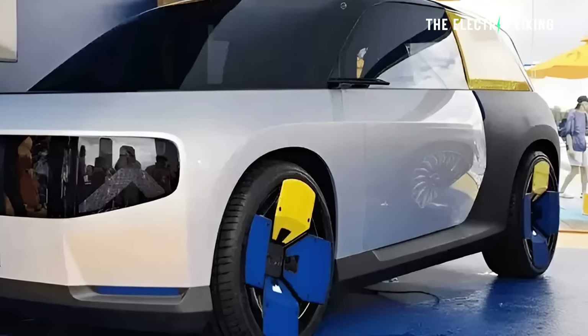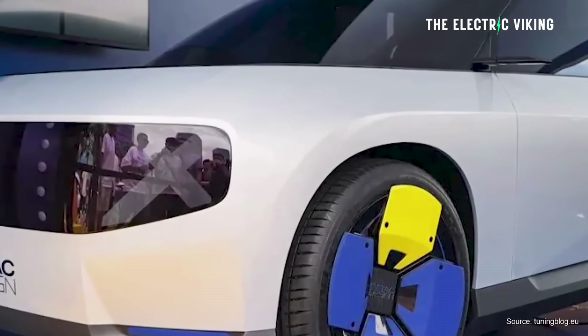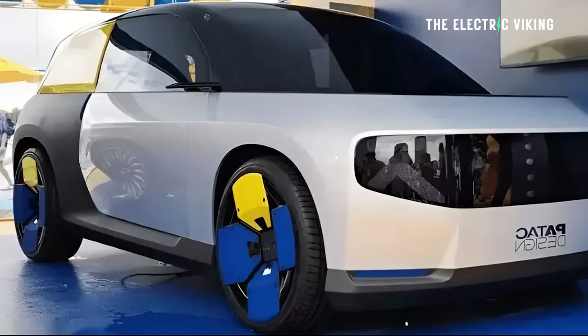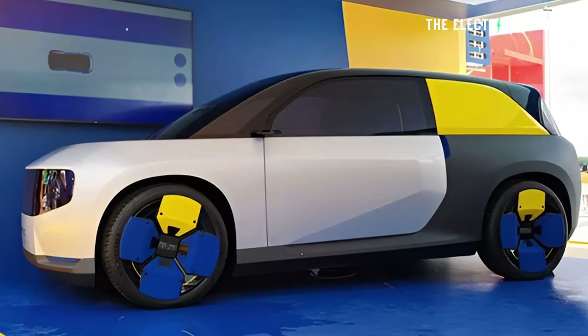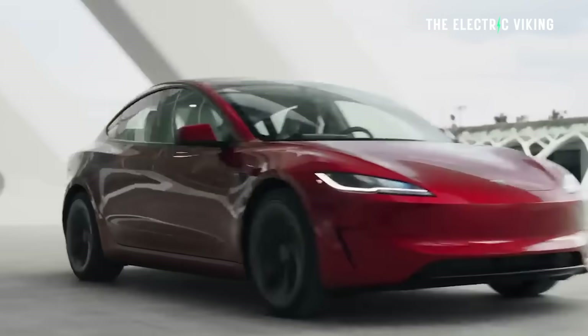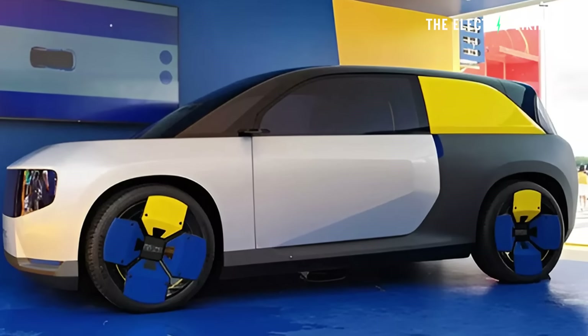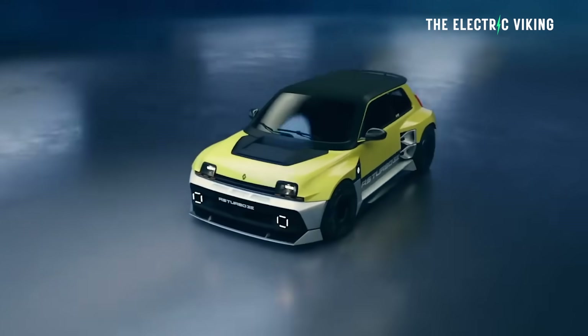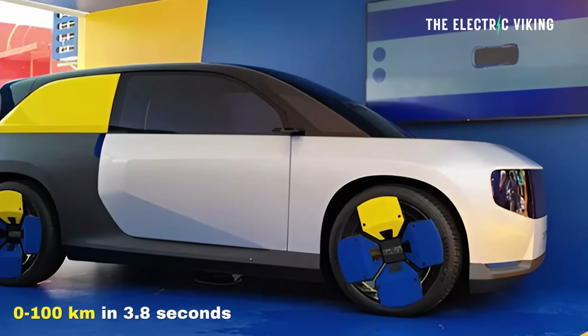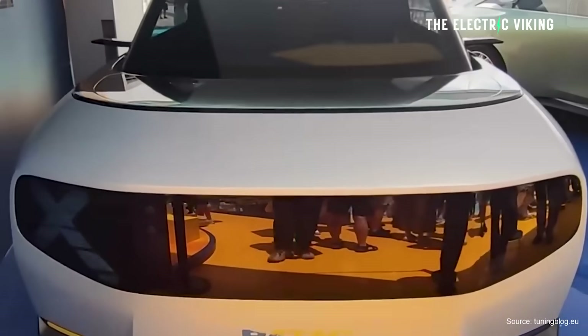So this thing is the size of a little hot hatch like a Volkswagen Polo, and it gets 644 horsepower and 480 kilowatts. That means it has more power than the Hyundai Ioniq 5N, way more power than a Tesla Model Y Performance or Model 3 Performance. In fact, it's got 100 horsepower more than Renault's new all-wheel drive 5 Turbo 3E, which costs about 200,000 US dollars. It can do 0 to 100 in 3.8 seconds.